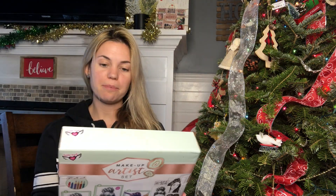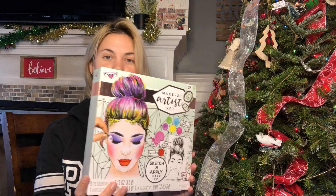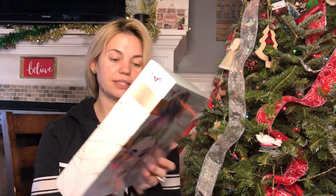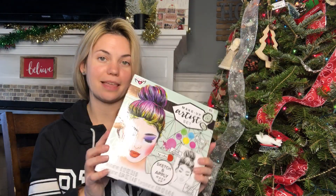I got this makeup artist set for my girls — so you can sketch and apply makeup. Here's how it looks right here, and then you just draw it in here. I think my girls will like that.